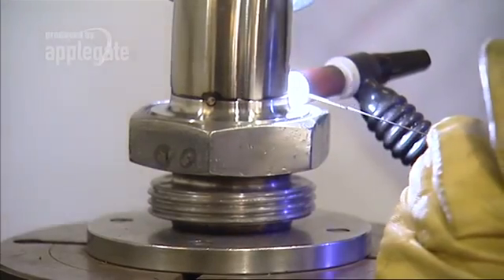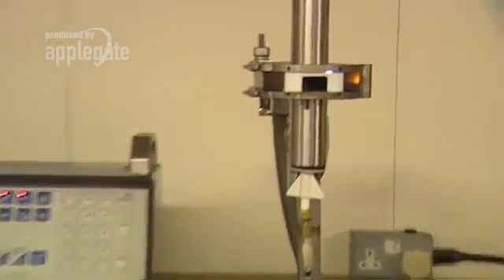Our commitment is to quality, consistency, traceability and best possible value for money. Axiom Process aims to offer a complete service.